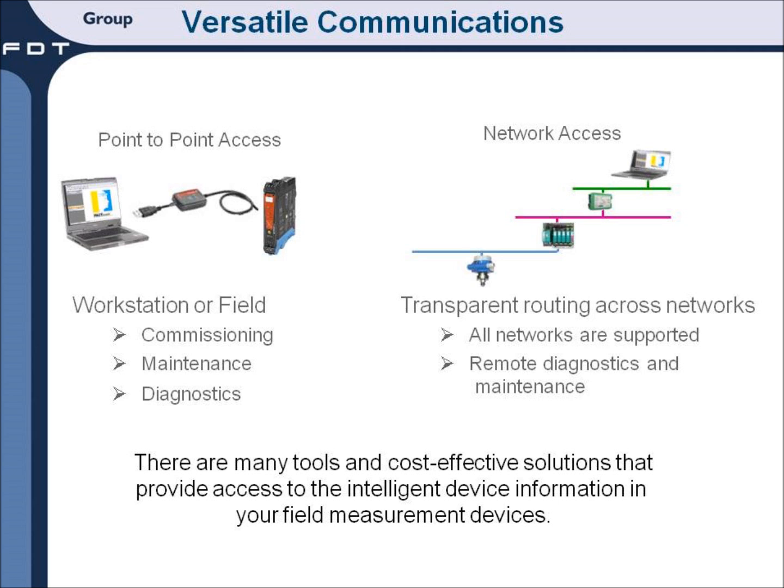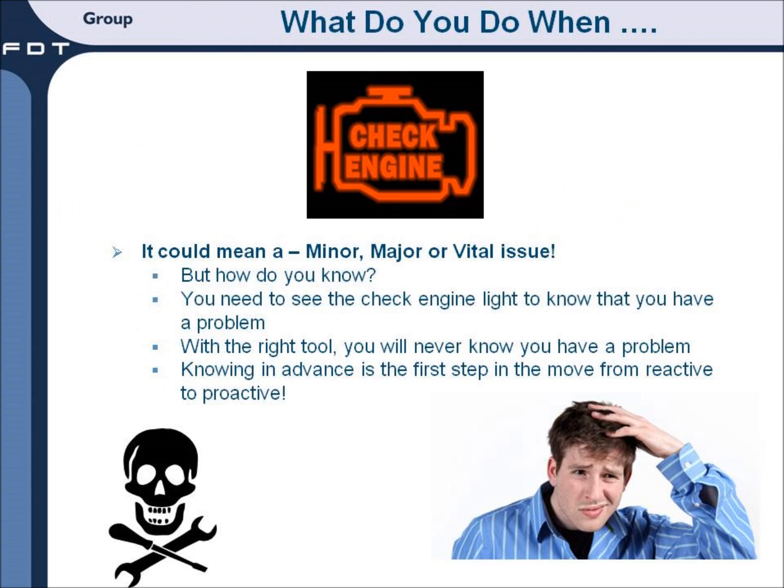Measuring devices can communicate many categories of information including device diagnostics and process information. Think of the usefulness of the diagnostics in your automobile or your computer. The diagnostic systems in your automobile, for example, perform hundreds of measurements and adjustments continuously to provide a quick indication of the status and potential availability of your car. If you see the check engine light, you have an early warning that tells you there is potentially a problem. Knowing of potential problems in advance is the first step in the move from reactive to proactive maintenance.